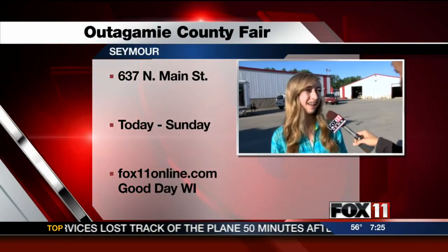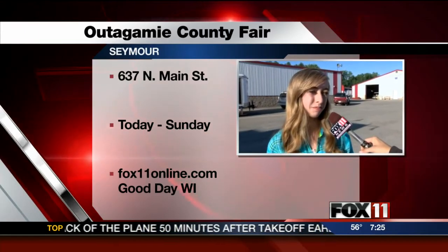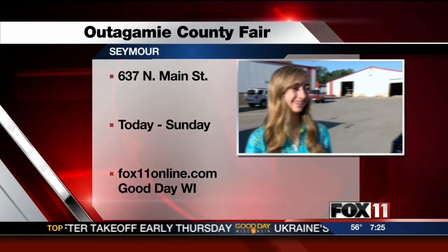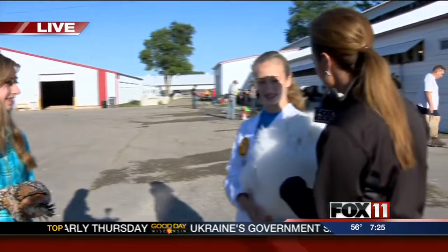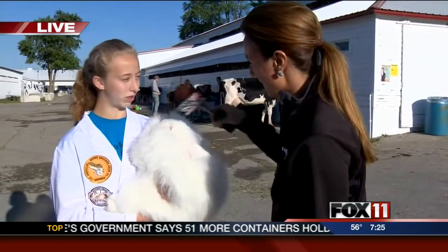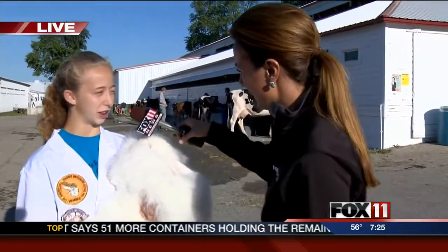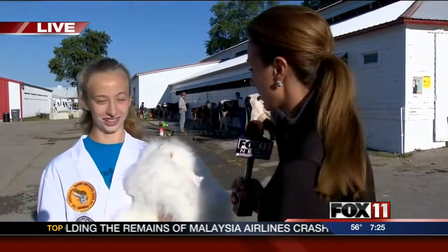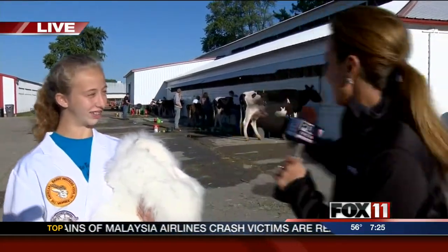Anything else you've been doing with your 4-H club, Alexa? I also take pigs and sheep to the fair, and rabbits too. How cool! Well, best of luck to you. And if someone wants to come check you out today, Rachel and Roxy — what time are you going to be showing? I'm going to be showing my rabbits at 8:30 this morning. Okay, so you'll have to come check them out — good luck to you too!